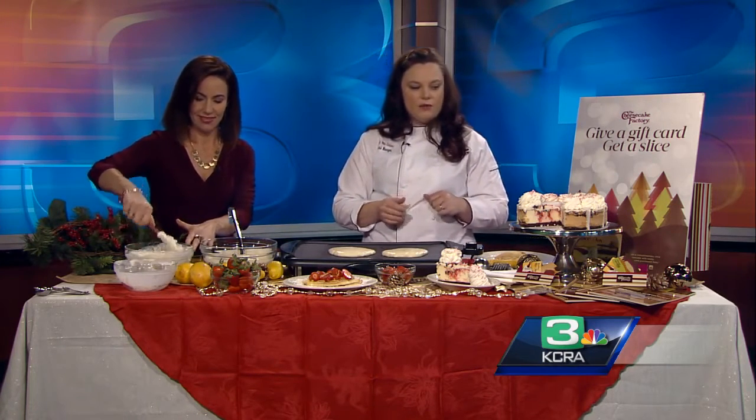We also brought our seasonal peppermint bark cheesecake — that's crushed peppermint on top, isn't it? Yes, crushed peppermint. It's our white chocolate cheesecake rolled with peppermint bark with a peppermint mousse top.